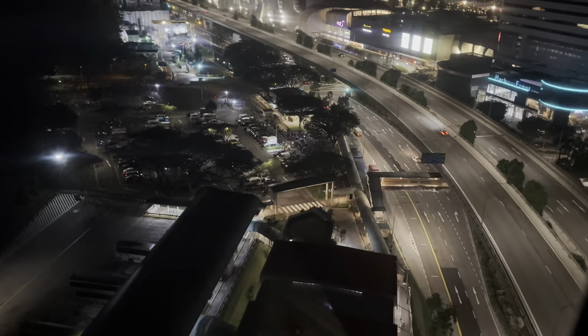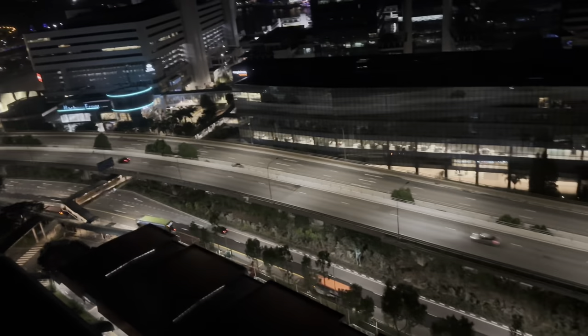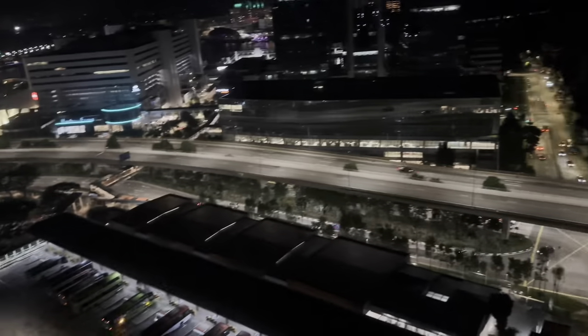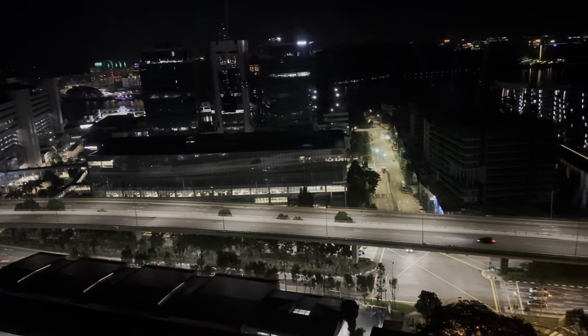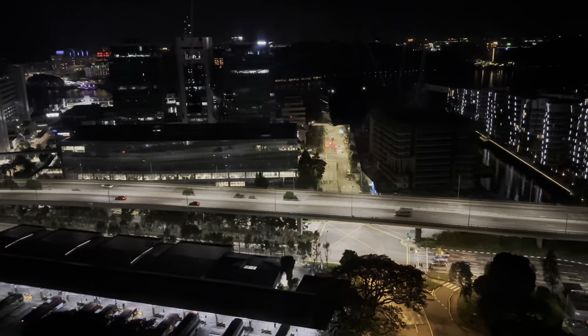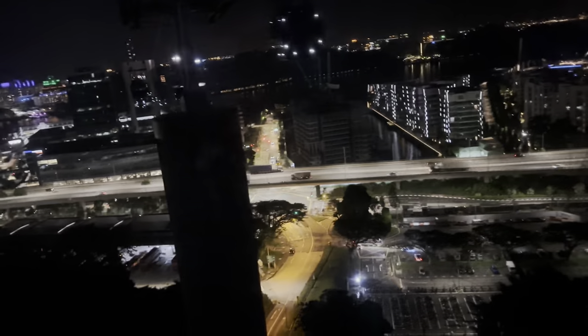Singapore is actually one of the top tourist-friendly places around the world. It manages to give us a sense of satisfaction when we visit — the city has everything, from flora to fauna, from art to science and many more. The panoramic view of Singapore will make you fall in love with it, and this is a unique and immersive experience which is not to be missed.